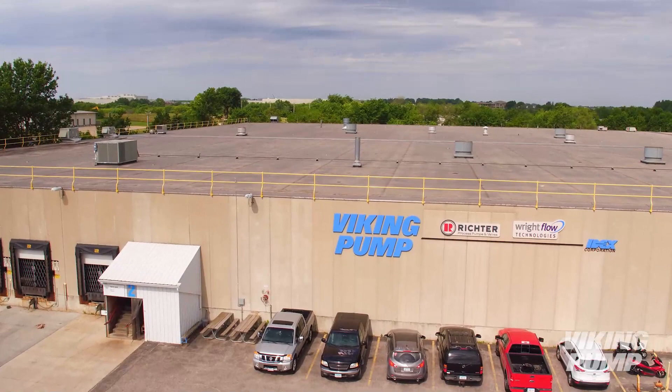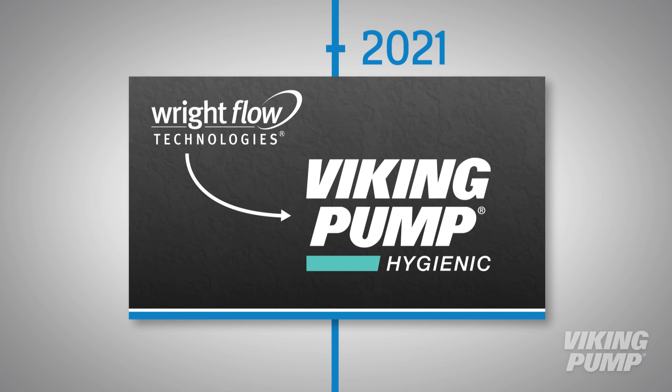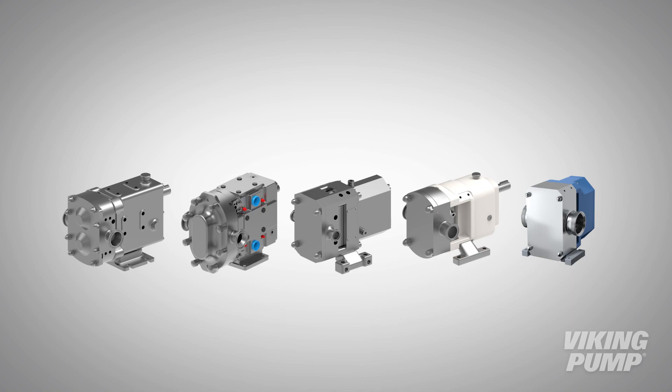In 2021, Wright Flow Technologies merged with sister company Viking Pump to form Viking Pump's hygienic product line. In reality, not a lot has changed. Manufacturing is still done in Eastbourne and Cedar Falls. The team still serves hygienic markets and offers a variety of pump technologies to do so. The experience cultivated over many years is being used today to innovate, to push boundaries, and to help our customers succeed.